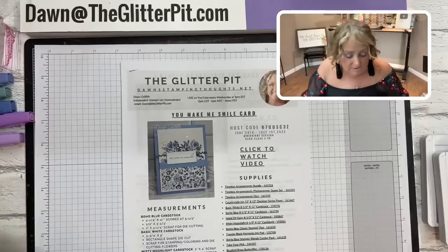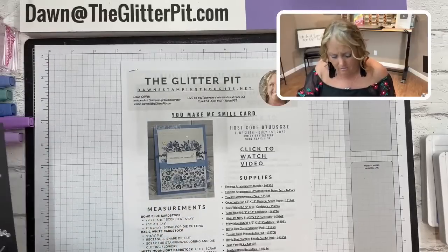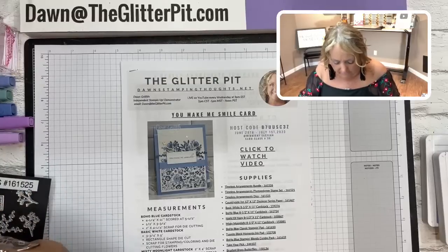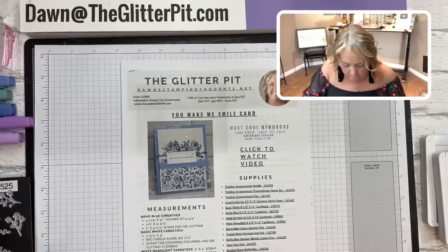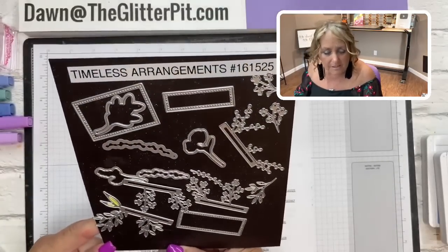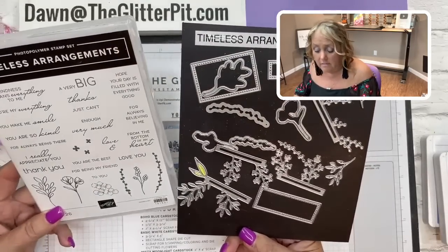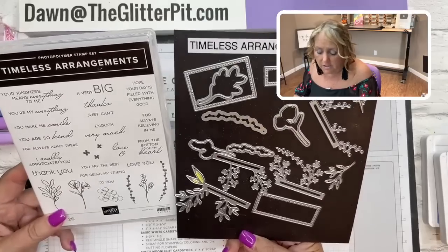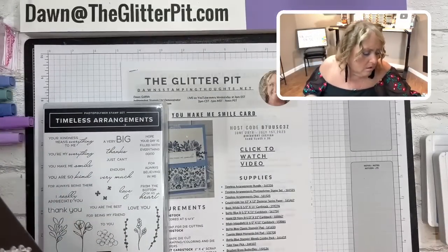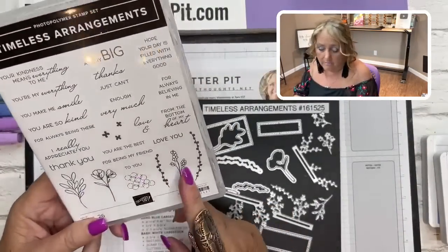We're making three beautiful cards using the Timeless Arrangements bundle today. I'm using this bundle for my thank you notes and have an extra set of dies to help cut extras. The die and stamp set have the same name - Timeless Arrangements. The stamp set has really sweet greetings in mixed fonts, print and cursive, and you can combine the greetings. We're also using some of the images in the set.